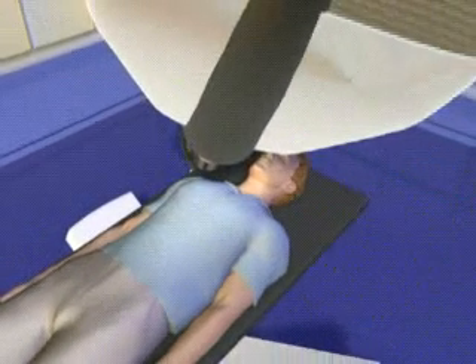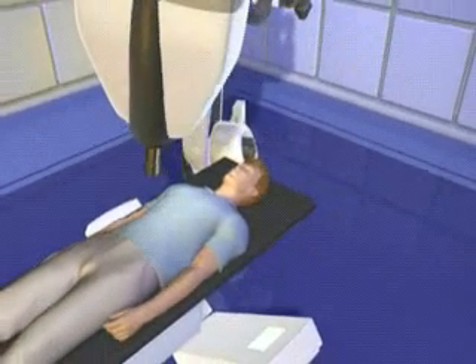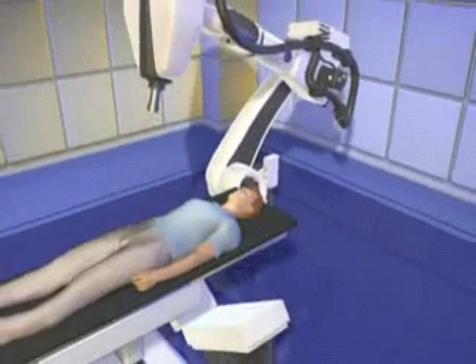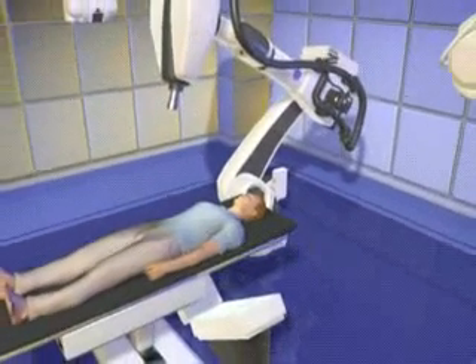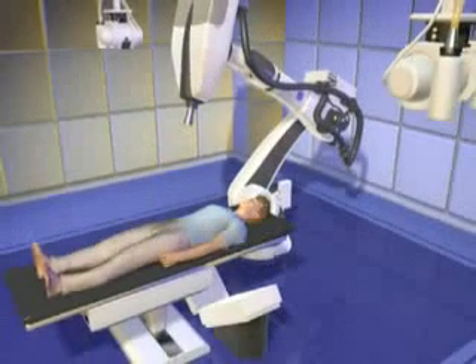The CyberKnife stereotactic radiosurgery system is an entirely new approach to radiosurgery that eliminates the need for a rigid stereotactic frame, enables painless treatment of tumor sites anywhere in the body, and can still be done on an outpatient basis.